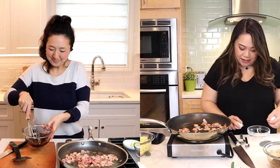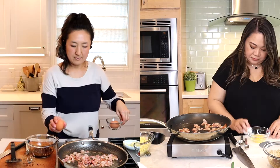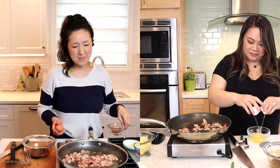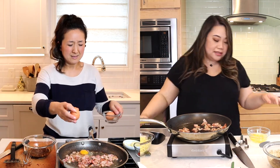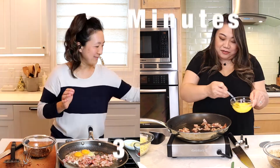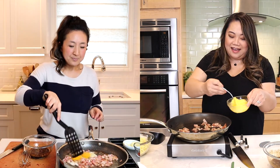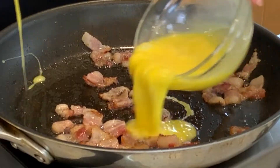We're going to pour this egg right over our bacon. I've got a lot of grease in my pan. You know how I feel about grease, Cat. But street food — street food is greasy! I feel like I should take some out. Three minutes, 3:45. Okay, so now we're going to put our eggs right over the bacon.